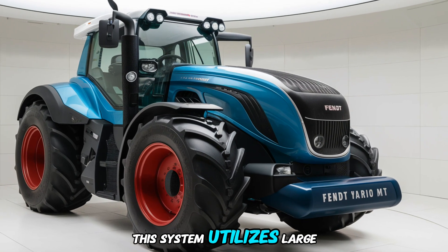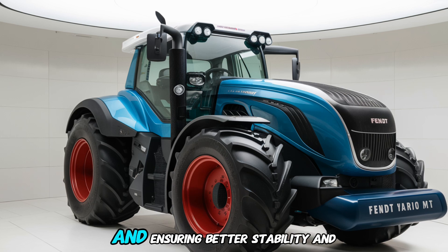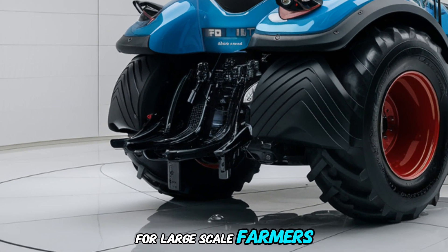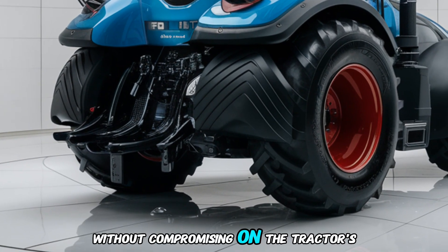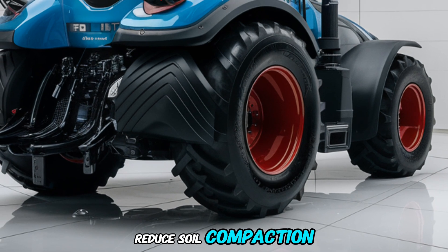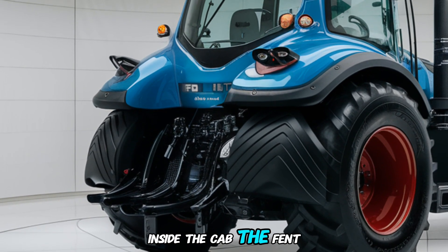This system utilizes large, durable tracks that offer greater surface area contact, reducing ground pressure and ensuring better stability and traction on softer or wetter ground. This is a critical feature for large-scale farmers who need to work in all kinds of conditions without compromising efficiency or performance. The tracks also help to reduce soil compaction, which is essential for maintaining the health of the soil in the long run.